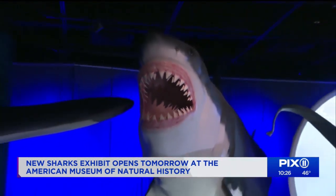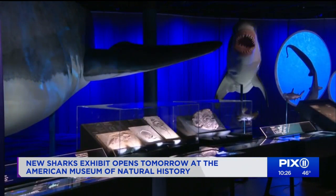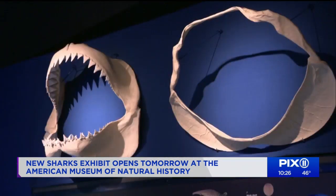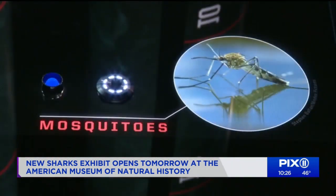Now that distinction goes to the great white, which certainly has a reputation. The new exhibit wants to put things in perspective: shark attacks are rare. Hippos actually account for more dangerous run-ins, and mosquitoes are the deadliest creatures on the planet.